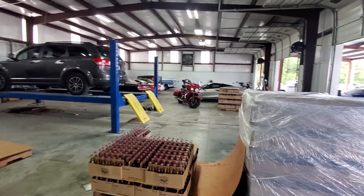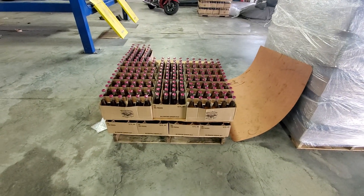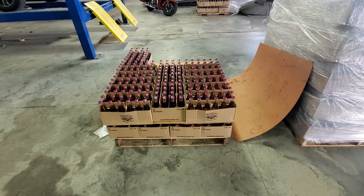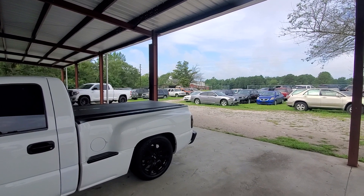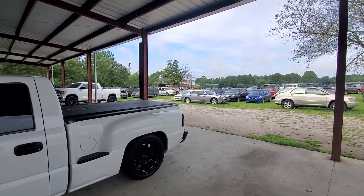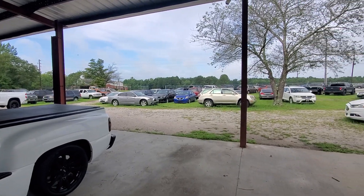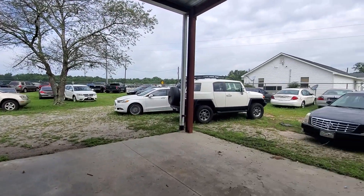Got a bunch of other cars stored in here. All this is that Blandheim ginger ale — cases of it. These are cars that really aren't even retail cars. These are $5,000, $6,000, $8,000 cars he's just got sitting out here, but he'll sell them if somebody wants to buy them.